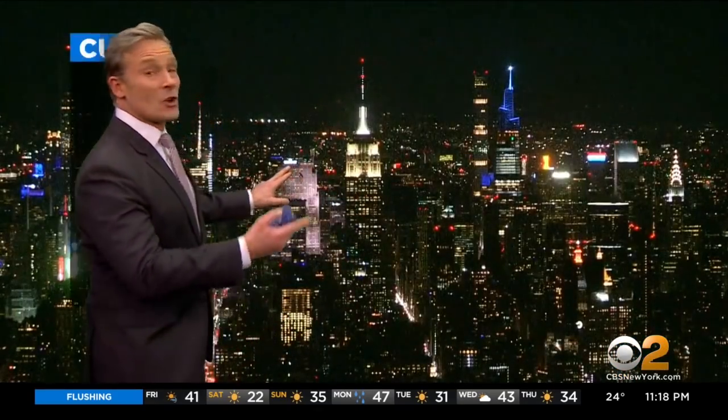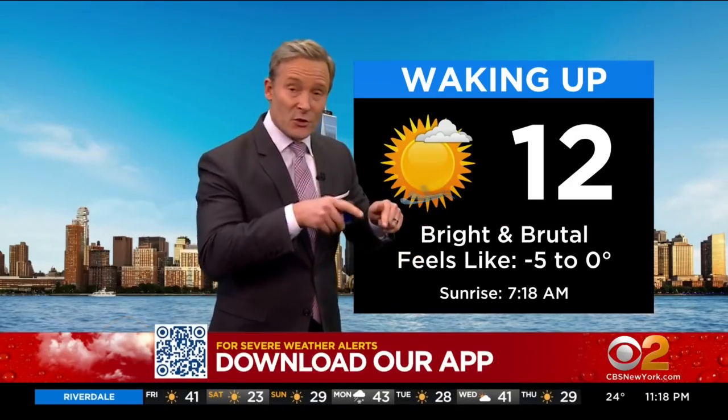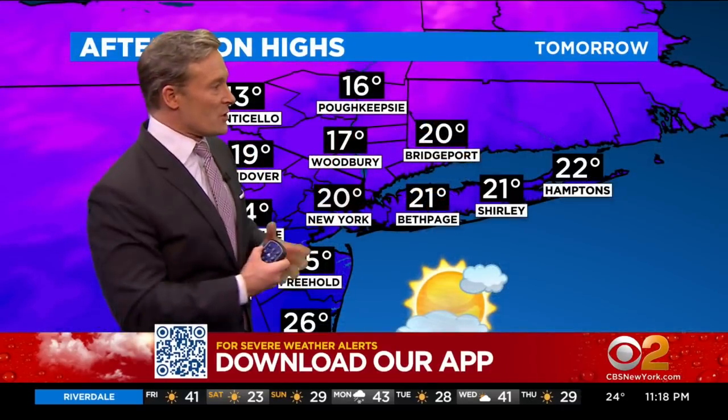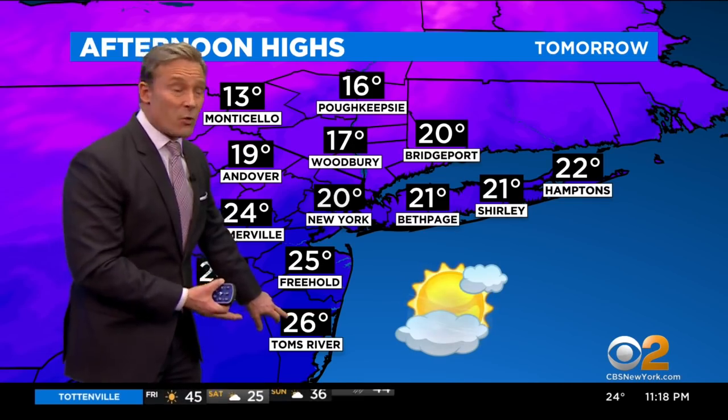First it's going to be the cold, and right now it's already setting up. It's 24, feels like 18 with the winds. Now you wake up tomorrow morning, it's 12. It feels like 0 to 5 below in New York City. Some places north and west could be feeling 15, 20 degrees below zero. You max out at 20 degrees in the city. Warmest reading anywhere, Tom's River at 26.